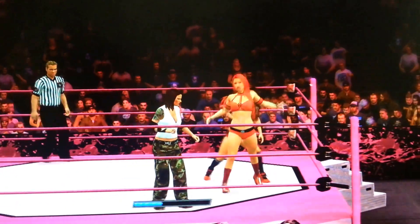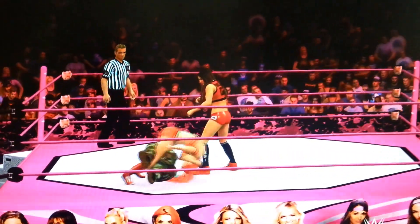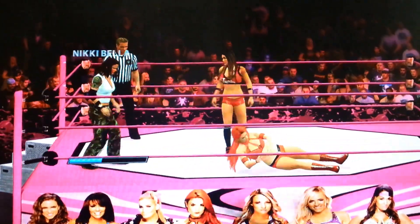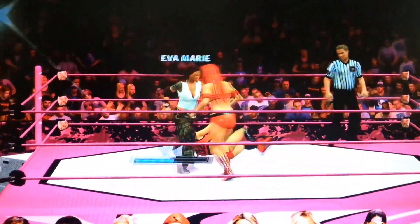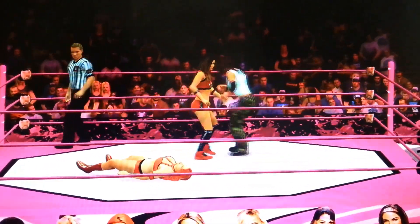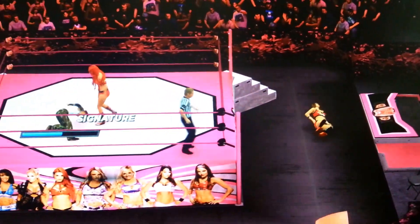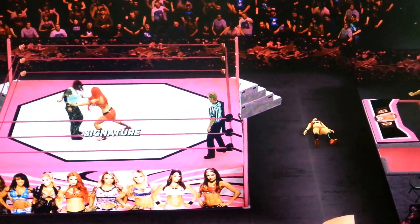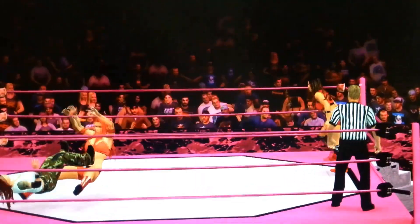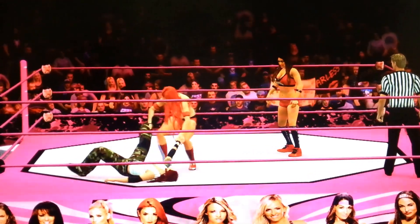Lita taunting, trying to steal one! No — Eva kicks out. Lita again with the jumping clothesline to Eva Marie. Now Lita throws Nikki Bella to the outside. Oh my God — Eva Marie with a spinebuster!